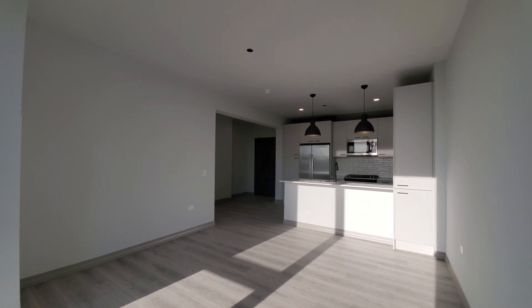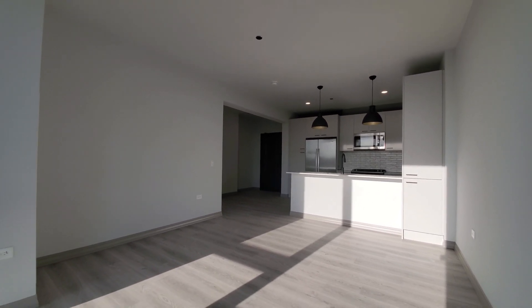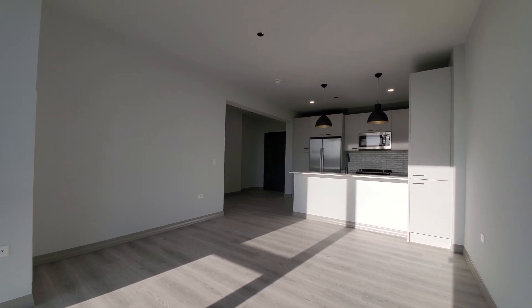Ceilings are at about nine feet, or just above. Wide blonde plank flooring throughout the living area.